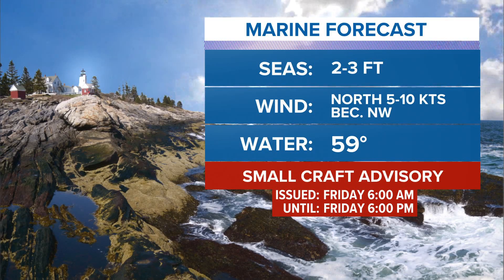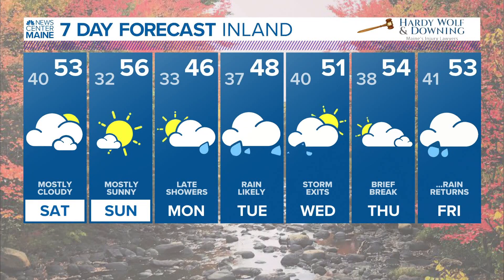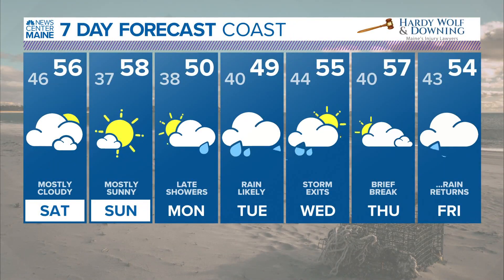Seas two to three feet tomorrow, wind out of the north 5 to 10 knots, small crafts in effect for another hour or so. Mostly sunny Sunday with late showers Monday. It's going to be rainy and probably breezy on Tuesday, but the storm itself actually exits on Wednesday, with high temperatures only in the 40s Tuesday.